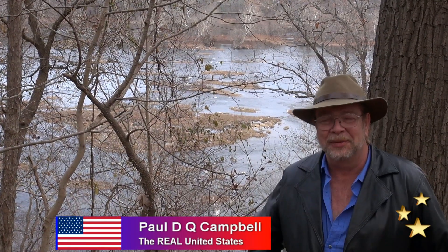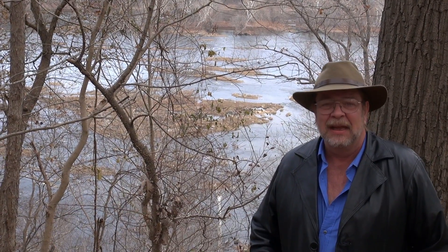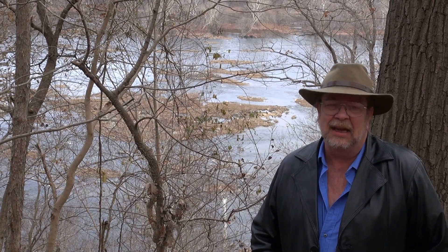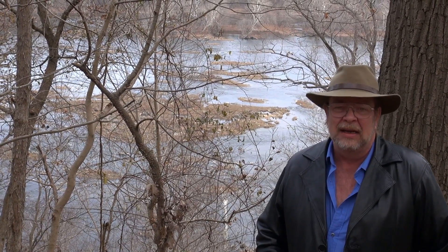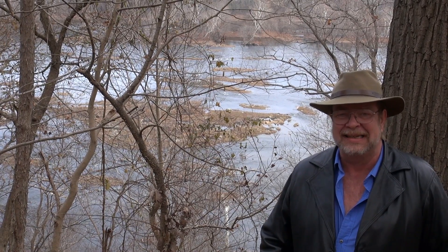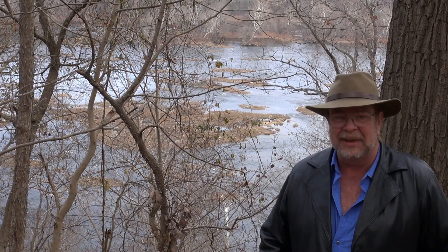Hello ladies and gentlemen, welcome to The Real United States. I'm your host Paul Campbell and behind the camera is always our camera operator and my wife Beverly Campbell. We're here in Turkey Run Park, on the George Washington Parkway right on the southwest edge of Washington DC and the District of Columbia.